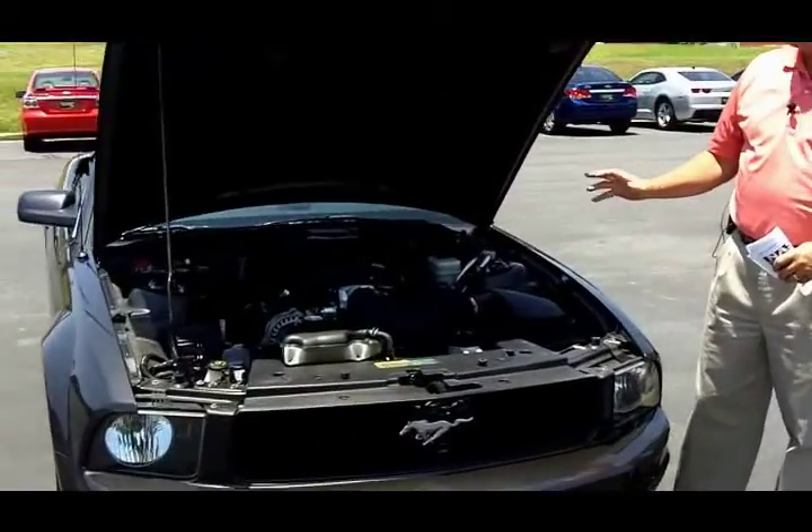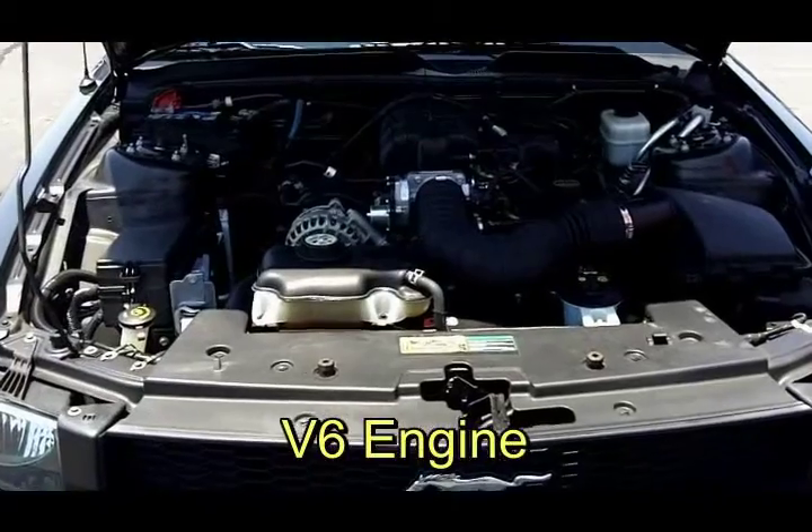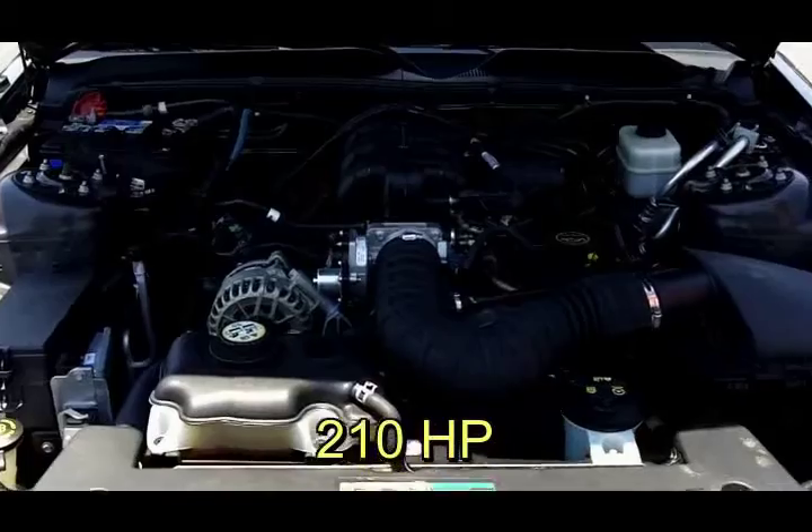The neat thing about this vehicle is that it's got a V6 engine in it. Now most of you think that the V6 is not going to give you enough horsepower — this has got 210 horsepower. That's plenty of horsepower for this car.